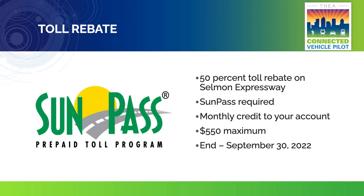As a participating driver, you will have the opportunity to receive a 50% toll rebate on the Selman Expressway. This rebate will appear as a monthly credit in your SunPass account. The rebate will end on September 30, 2022, or when you reach the $550 maximum, whichever comes first.